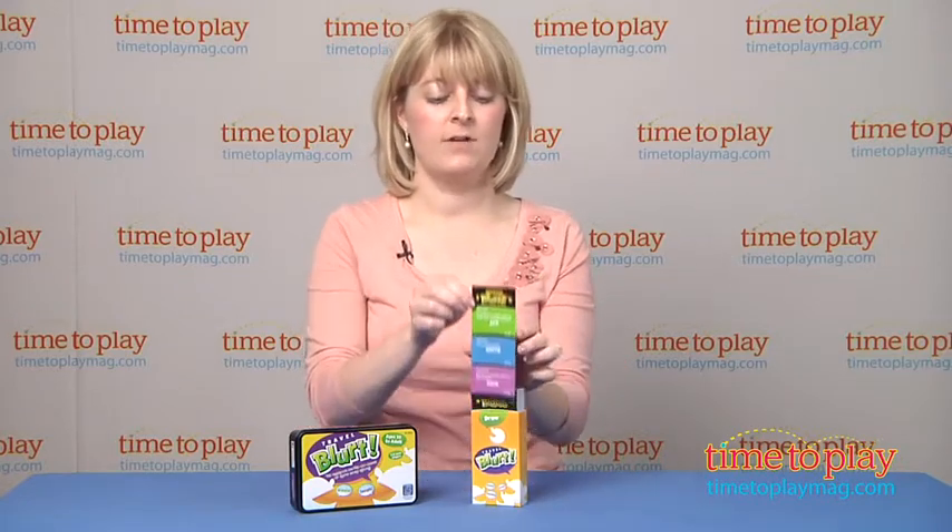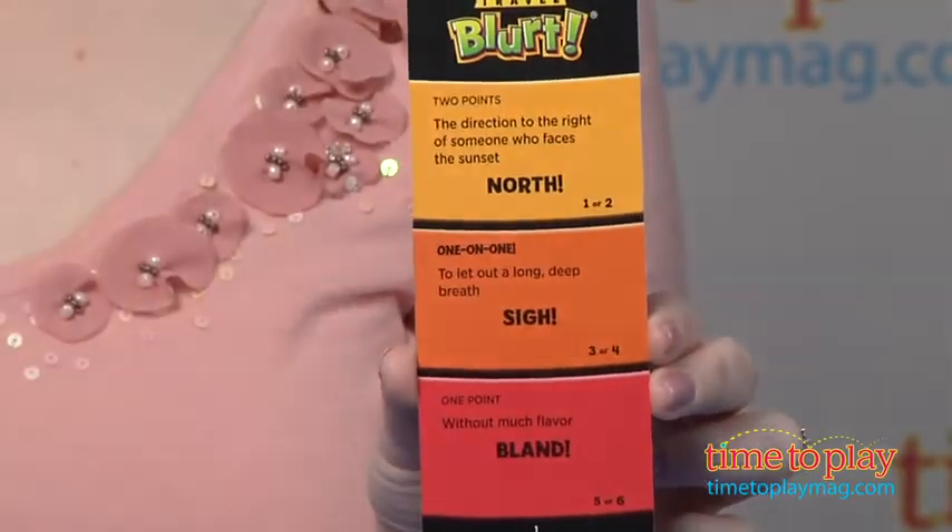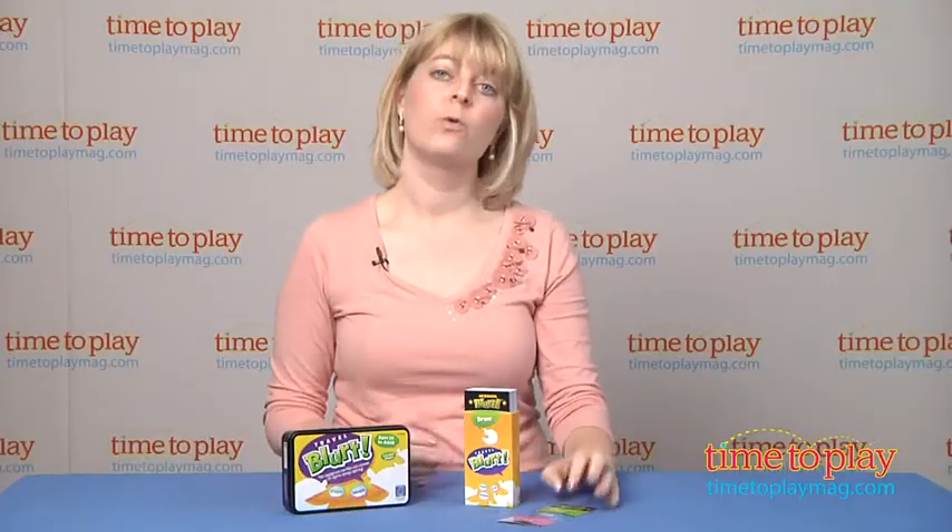It has 75 double-sided word cards, an easy side and a hard side, and each round there is a reader who will read the clue.